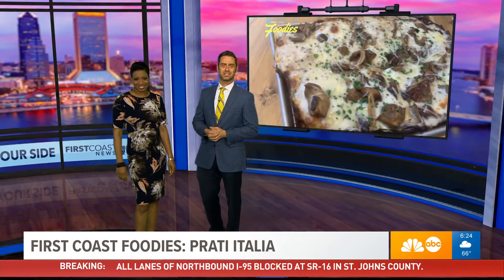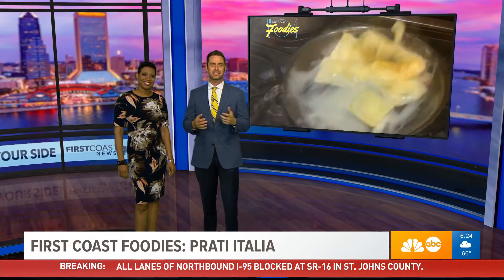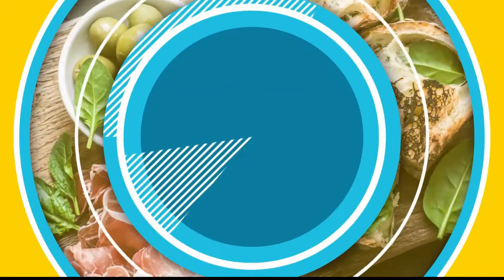Are there any such thing? I don't know. We're not going to be doing that. In fact, we're going to do just some good old fashioned pastas. Mr. Foodie himself, Camaro Eppinger, takes us behind the scenes of Pranti Italia at the town center. Hey foodies, this week we're serving up great tasting handmade pasta at Pranti Italia. Let's check them out.